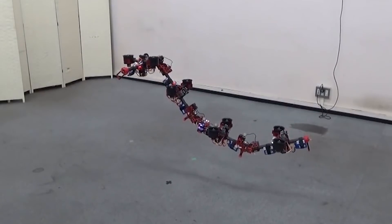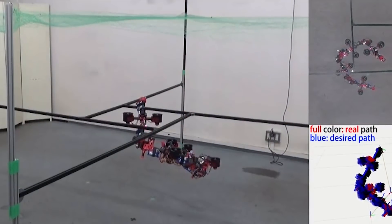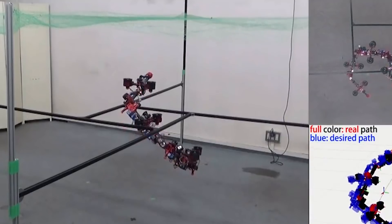Besides being awesome to look at, a drone like this could be used for disaster relief, navigating through tight and complex spaces like a snake in search for survivors. But the Dragon Drone isn't that useful at the moment as it can only fly for 3 minutes before its batteries run out of charge.